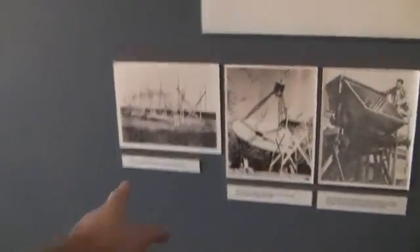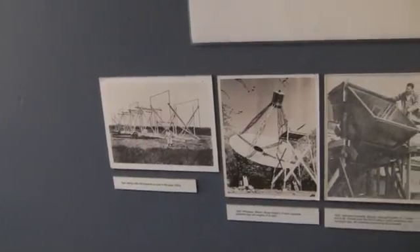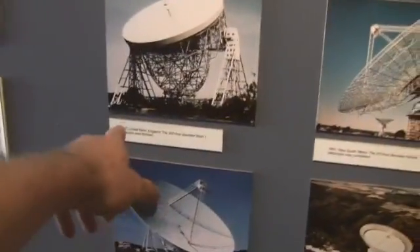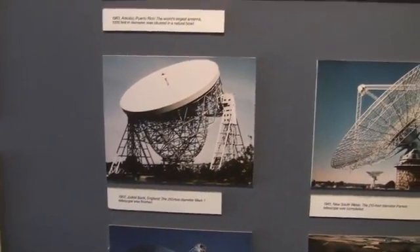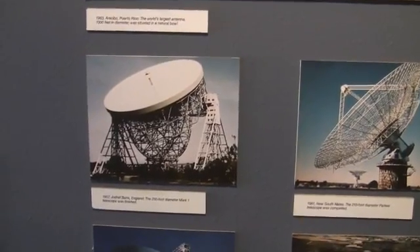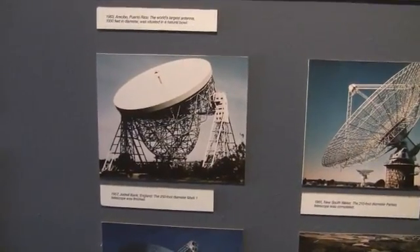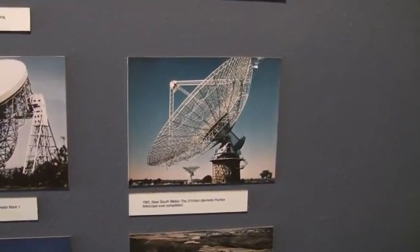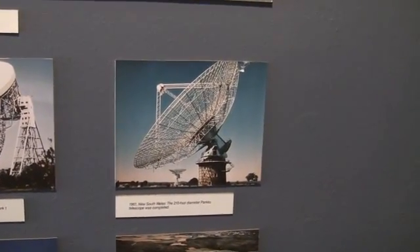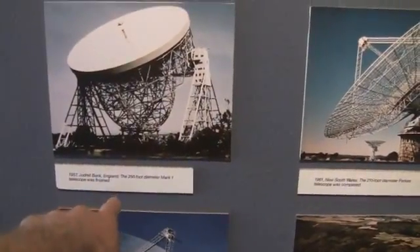Another interesting thing about radio astronomy is just how new it is — the first radio telescopes were in the 1930s. Then Jodrell Bank was the first sort of serious attempt at radio astronomy, big budget style. But the thing you'll notice about the design is it weighs an absolute ton. People hadn't figured out how to make the dishes yet, and only a few years later they went into these Space Frame Truss type designs — much lighter, much cheaper to build.